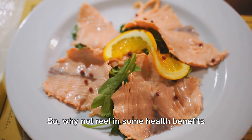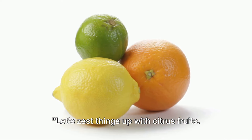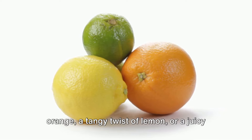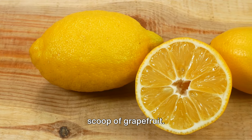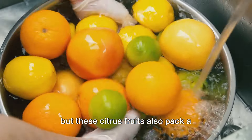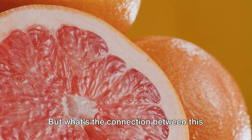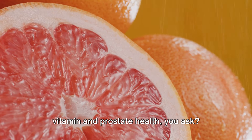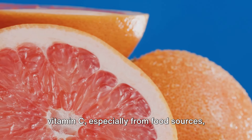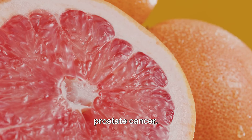Why not reel in some health benefits with a serving of fish today? Let's zest things up with citrus fruits. Imagine a refreshing bite into a ripe orange, a tangy twist of lemon, or a juicy scoop of grapefruit. Not only do they invigorate your senses, but these citrus fruits also pack a powerful punch of vitamin C. Studies suggest that high intake of vitamin C, especially from food sources, is associated with a reduced risk of prostate cancer.